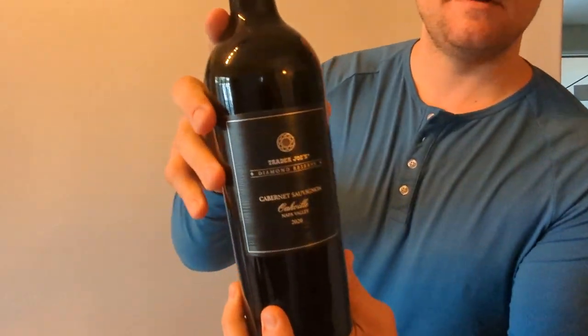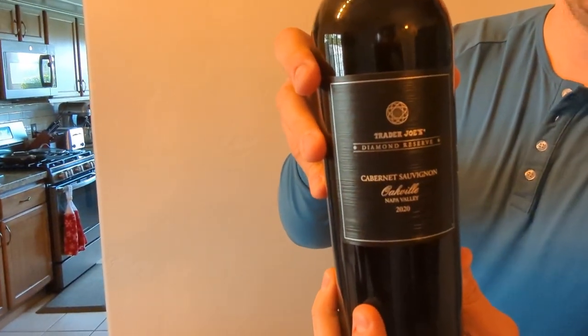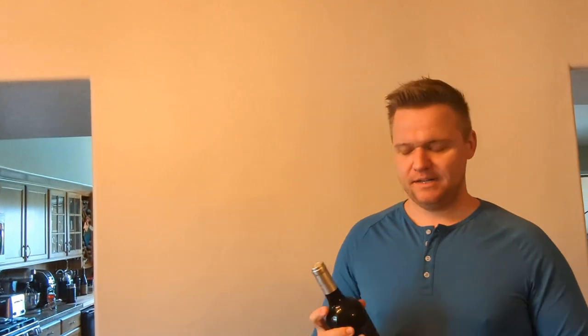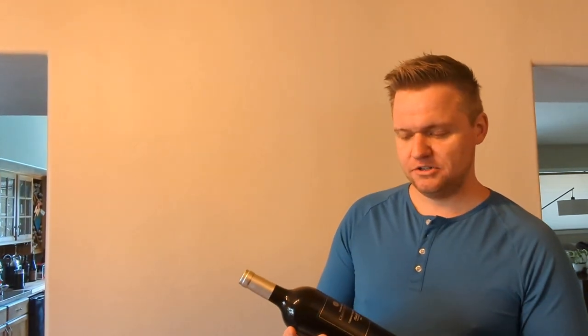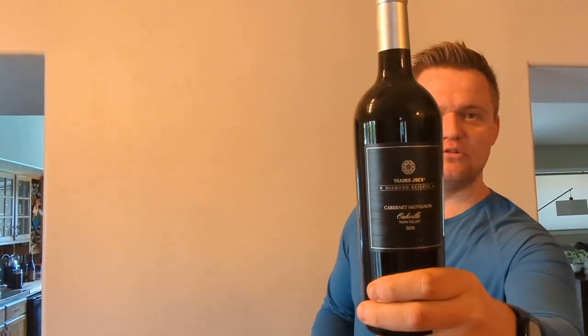It is the 2020 out of Oakville — it is the Trader Joe's Diamond Reserve. I'm not sponsored by anybody. This wine bangs, this thing is so good. I'm not going to drop the price point — you guys go look it up yourselves. I would highly, highly recommend the Trader Joe's Diamond Reserve 2020 from Oakville. I don't know who they partnered with, I don't care — this tastes amazing. It drank well with pizza, it drank well with pasta.